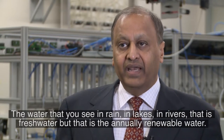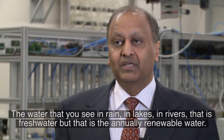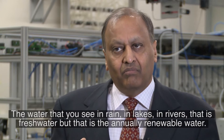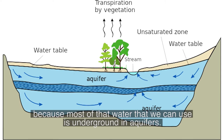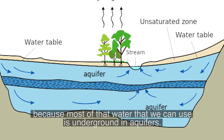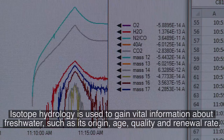The water that you see in rain, in lakes, in rivers — that is freshwater, but that is the annually renewable water. It is a very small percentage of all water that is available on Earth, because most of the water that we can use is underground, in aquifers.